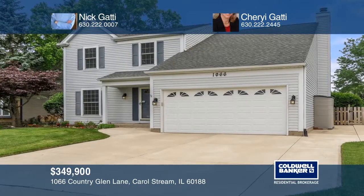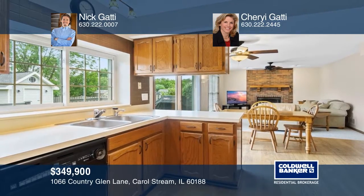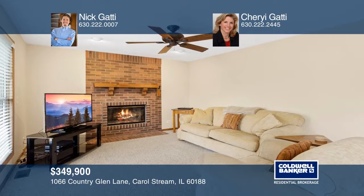This four-bedroom, two-and-a-half-bath home with a two-car garage has a large eat-in kitchen fully equipped with all appliances, a family room with a fireplace, a formal living room, and a dining room.